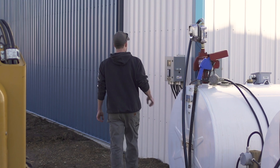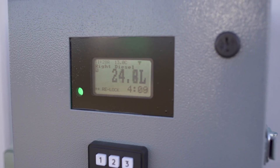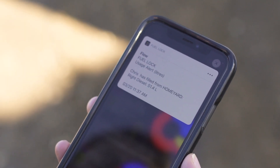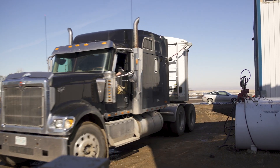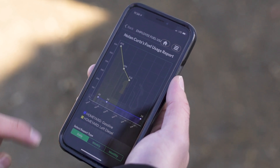Or if you prefer, you can manually lock the pumps again from the keypad. Fuel Lock tracks how much fuel is used in real time and sends it to the Fuel Lock app when an employee finishes fueling up. You'll also get access to daily, weekly, or monthly reports showing when and by who your fuel is used.